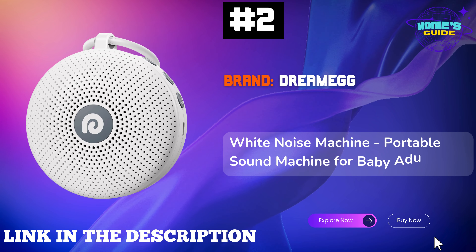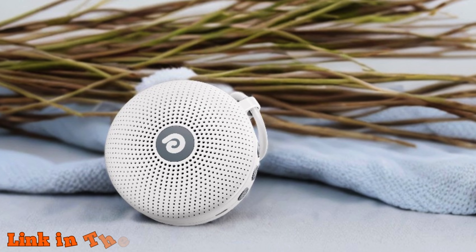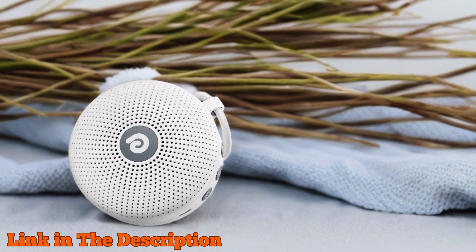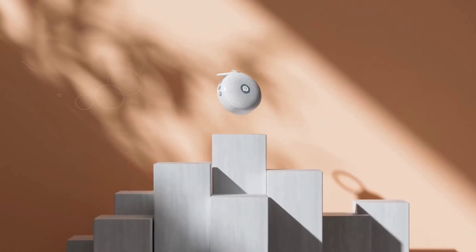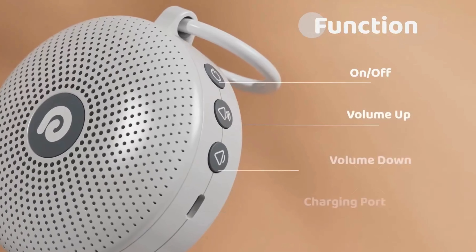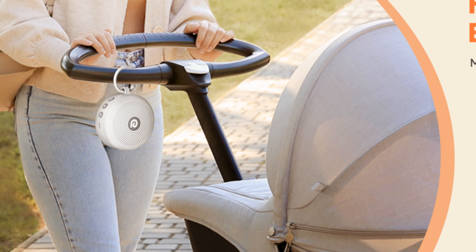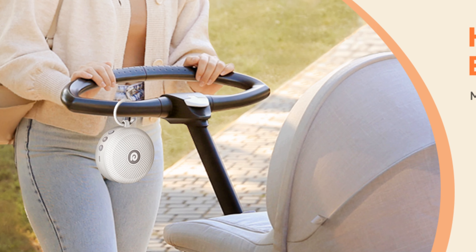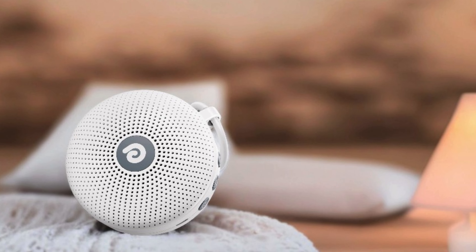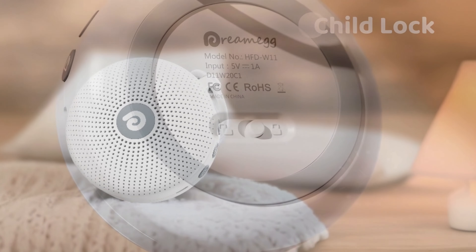Number 2. Dreameg White Noise Machine is the ultimate solution for better sleep and relaxation, making it an ideal choice for the best white noise machines. This compact yet powerful sound machine offers 21 soothing sounds, including white noise, lullabies, and nature sounds, helping you create a peaceful sleep environment. With a built-in 1,800 mAh rechargeable battery, it lasts through the night and beyond, providing worry-free use on the go. Whether you're at home, traveling, or dealing with a baby who needs naps, the Dreameg D11 Max is a game-changer.